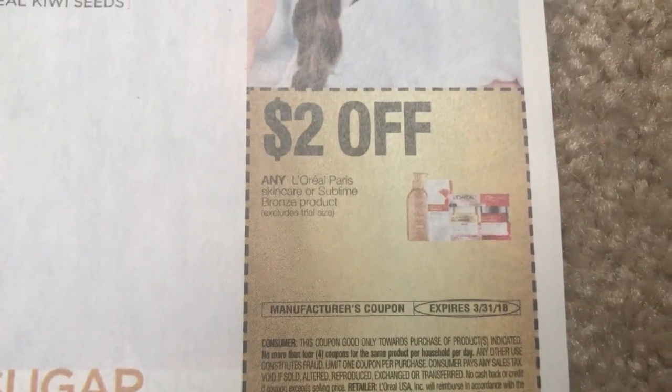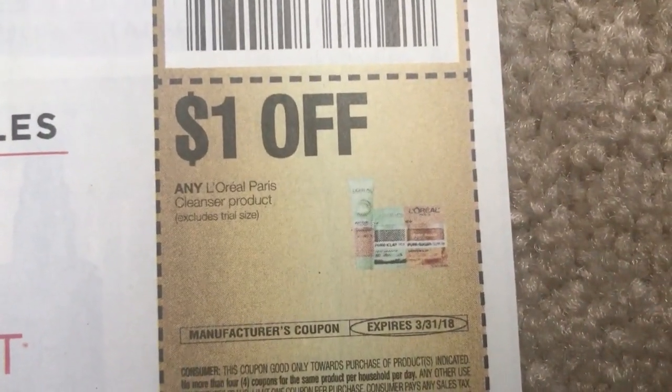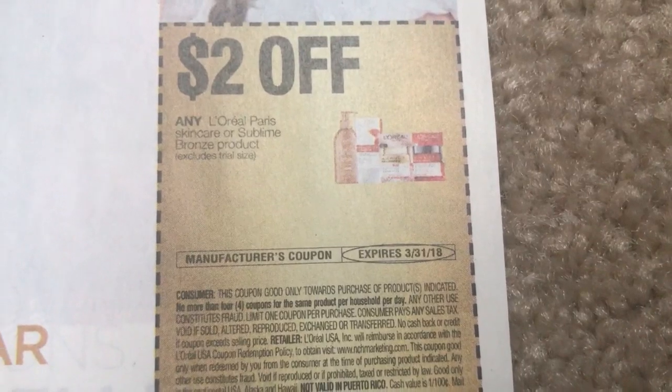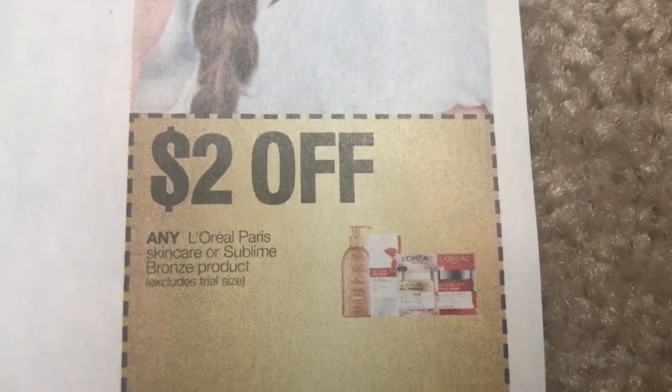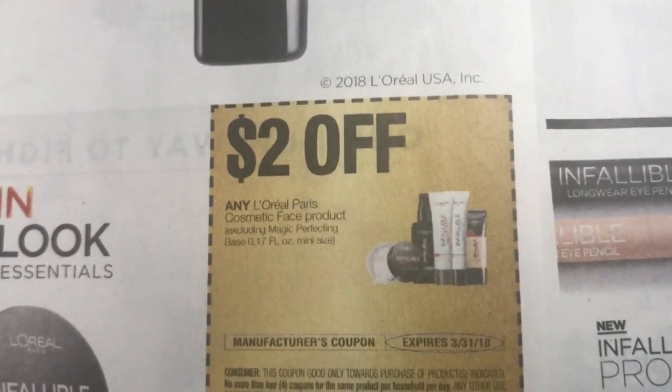Here we do have some great L'Oreal coupons — $2 off and $1 off on the cleansers or the masks as well, on different products. L'Oreal is spend-30-get-10 at CVS this week. Great, great deals.